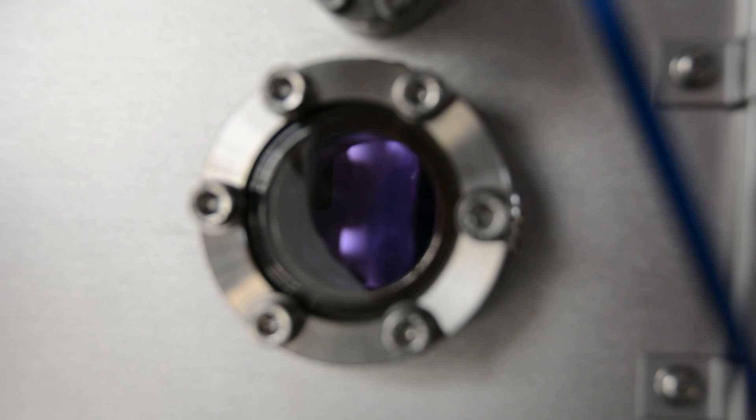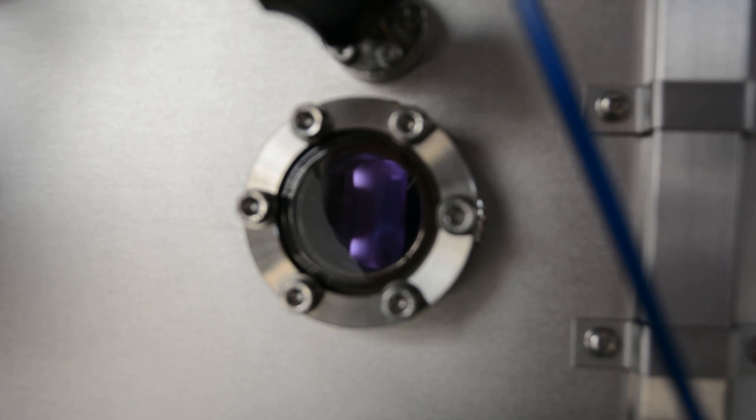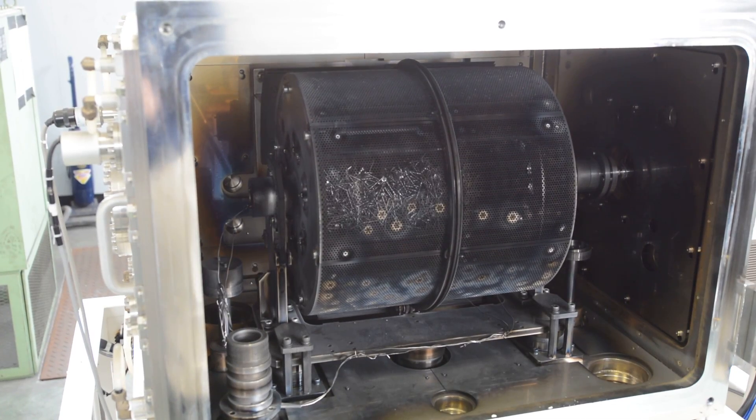Surface treatment using plasma has only been in Japan for 30 years. The downside has been the inefficiency of the process. However, our company created the first mass production plasma equipment in the world and we also developed the only technology in the world to control this equipment.